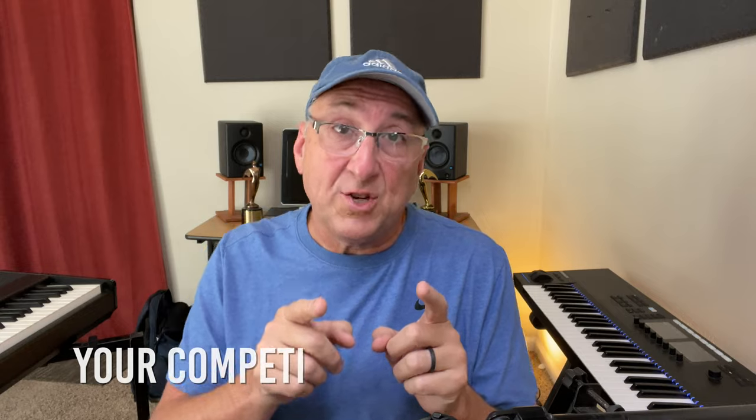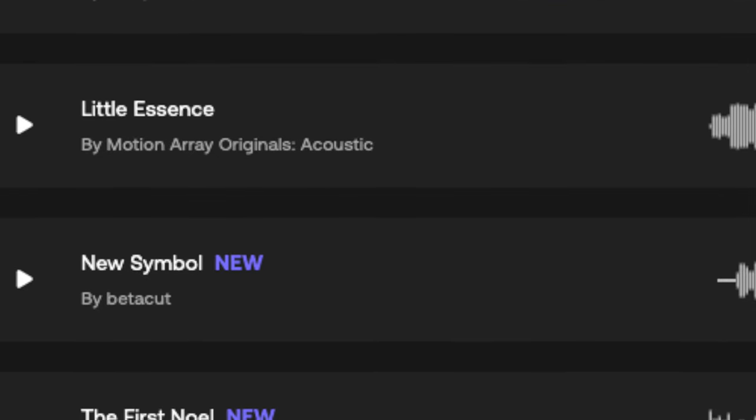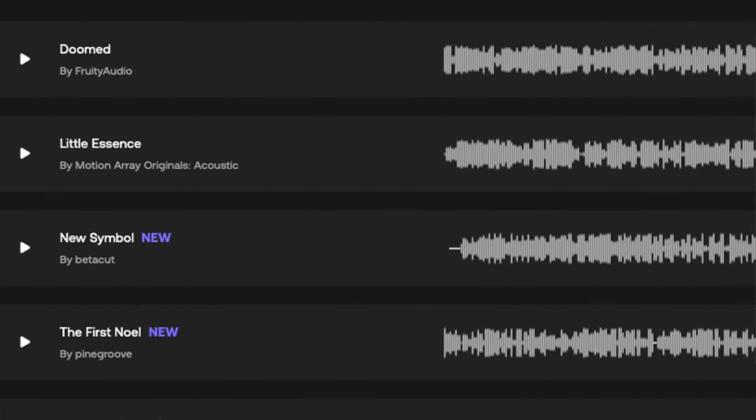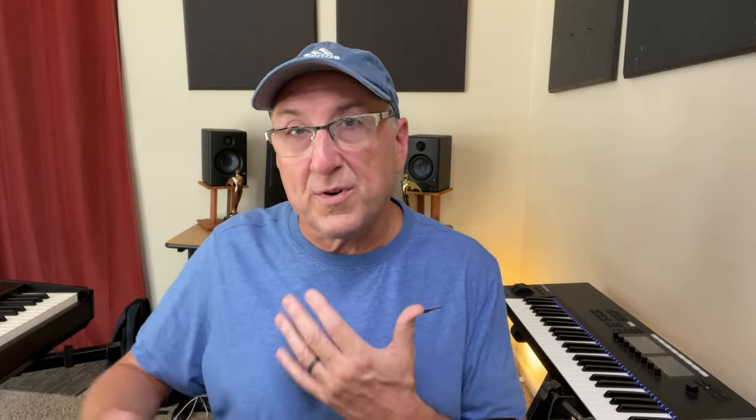Now let's talk about your competition on Motion Array. It's really high, and this is where one of my only criticisms comes in. They have recently introduced a new set of artists called Motion Array Originals, and I can only assume these are made by Motion Array themselves. They have songs in about every category and are high in the staff picks of each genre. Quality is very good, but it still feels a little self-serving that a library is competing with its own authors and especially promoting these songs on their staff pick pages — which is the first thing you see when you come into the audio pages. Besides that one issue, I am very happy and blessed to be on Motion Array.